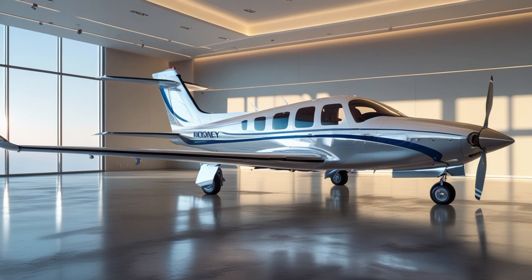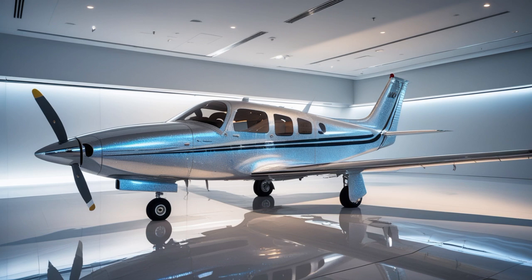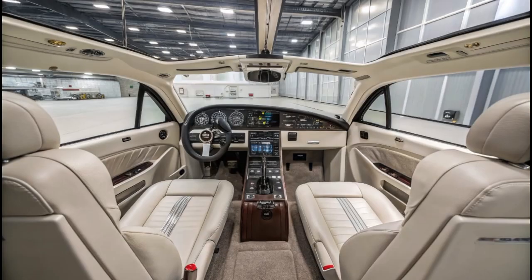For owners and operators, another benefit of the Mooney M20's engine is its integration with modern cockpit avionics. Data from the FADEC system can be displayed on glass cockpit displays, giving real-time readouts of engine performance, fuel flow, temperatures, pressures, and diagnostic warnings. This integration adds a layer of situational awareness for the pilot and allows for better flight planning and engine management during all phases of flight.